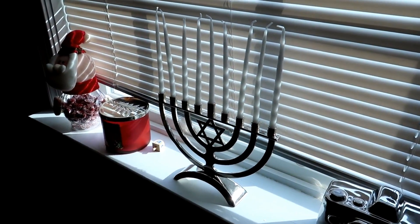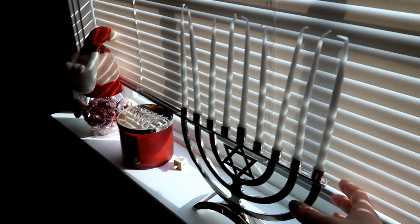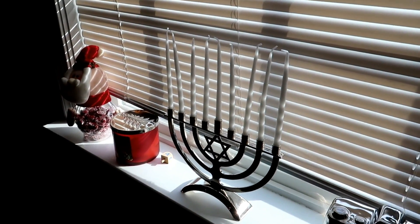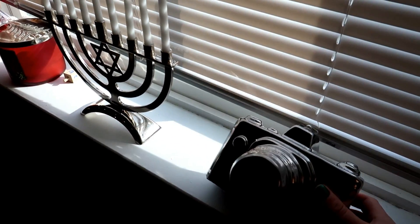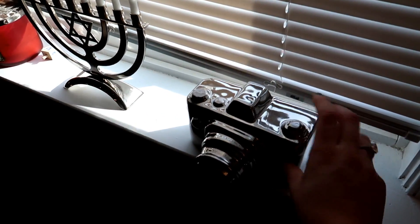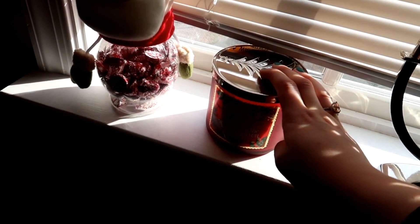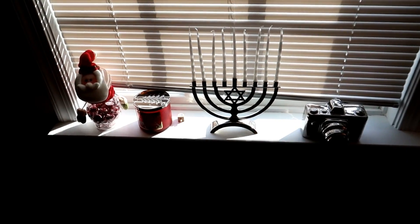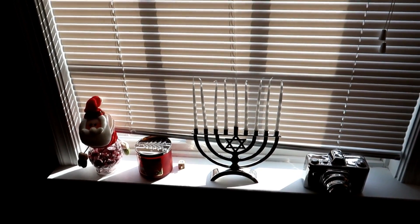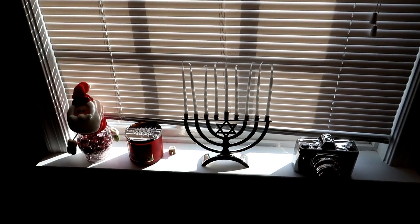Over on my windowsill — if you don't know this about me, I celebrate both Hanukkah and Christmas — so I have my menorah over here and I think it's very beautiful. Next to it I have a decorative piece I got a while ago from Ross, a 'Tis the Season' candle, and a little Santa with candy in it. It's not my favorite setup but I love having my menorah on display, so I just added some cute little decorations here and there.